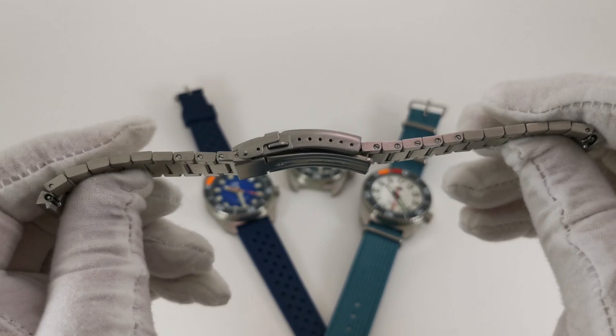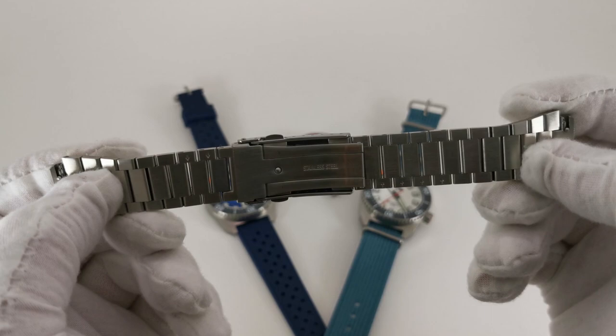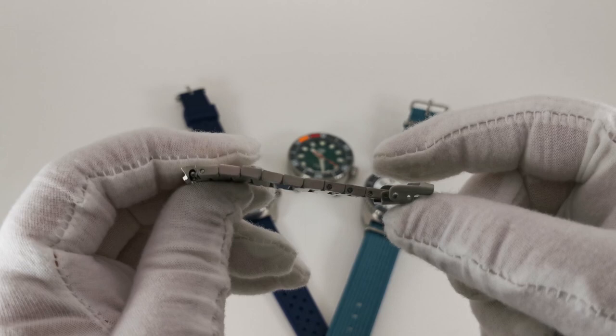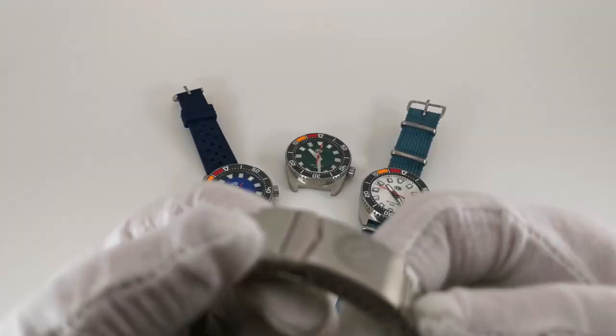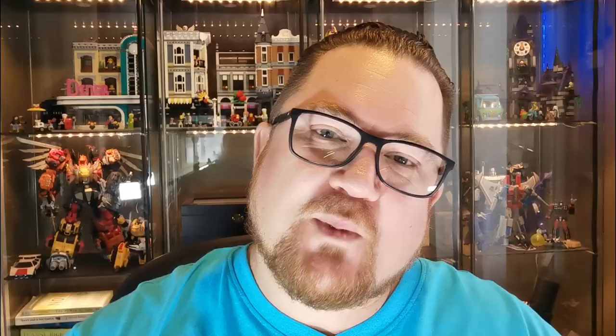The bracelet has lots of micro-adjustments for sizing, which is fantastic, but it is a double-screw system. LV warned me it might be tricky, but honestly it wasn't so bad — one screwdriver on each side, turn, don't lose the screws. I had it sized in 10 minutes. I sized it to my 20 centimeter wrist. If you win this watch, I'll even size it for you. Just make sure you have two small screwdrivers on hand.